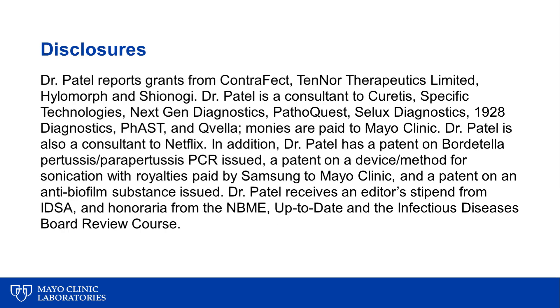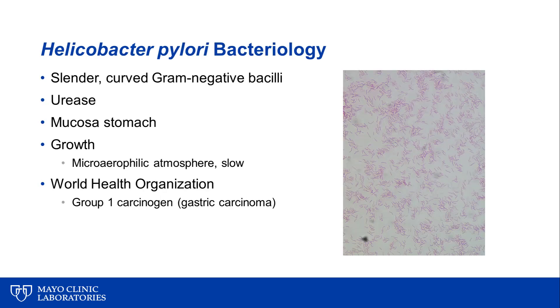My disclosures are shown here. This bacterium is a slender curved gram-negative bacillus that is strongly urease positive. It lives in the mucosa of the stomach, and it's challenging to grow in culture.